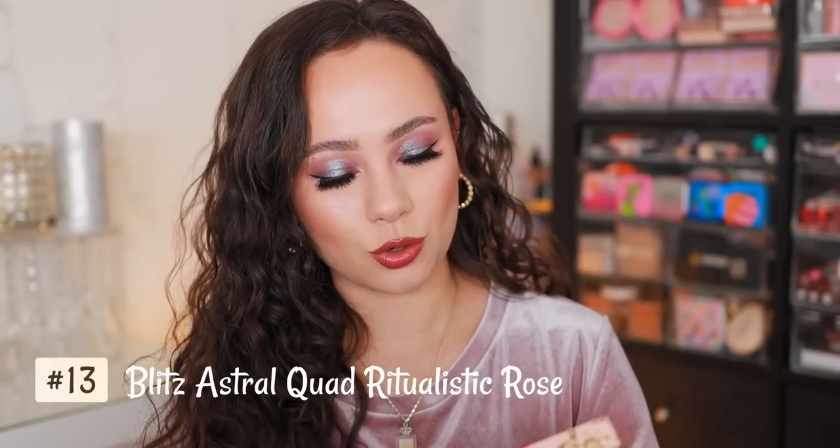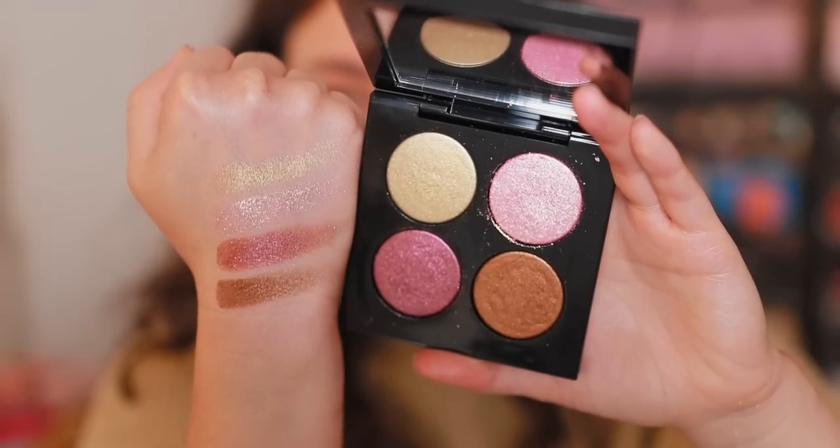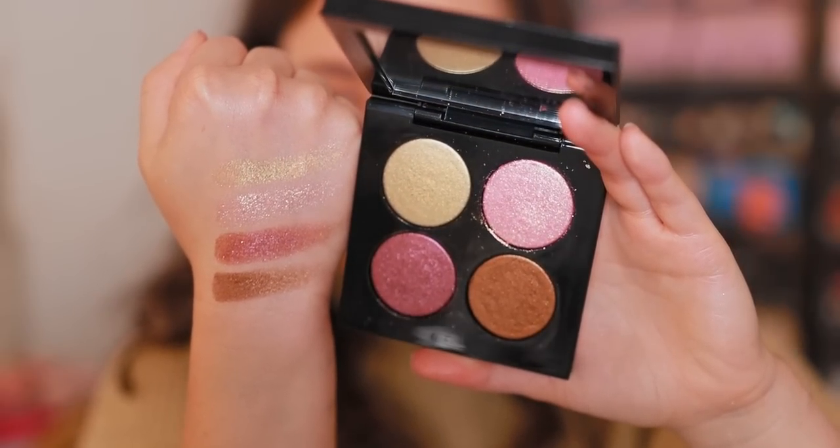Number 13: the Blitz Astral Quad in Ritualistic Rose — another rose one. But these Blitz Astral quads are the best quads Pat McGrath has ever had, and the most worthwhile because it's four of her super special formulations. This is the formulation that Pat McGrath is all about. It's another rose palette, but the rose tones are special given their formulations. I love how this one is a little bit more purpley, with a really glittery pink and two really neutral shadows that are very easy to wear. It's a quad I often reach for in my favorite Pat McGrath formulation.